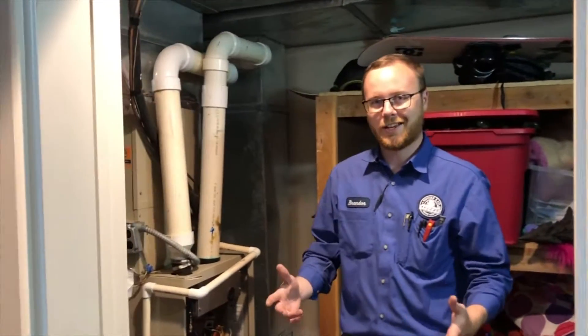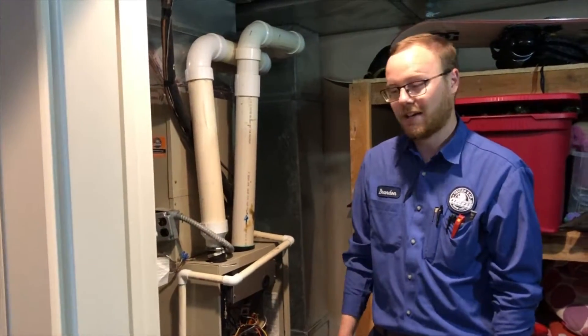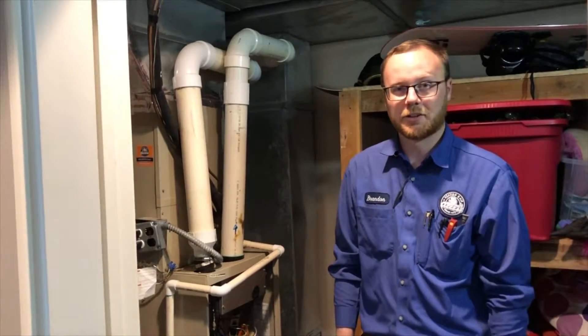If you live in the Treasure Valley and have a furnace that's 10 years old or older, definitely give us a call if you want it serviced by a licensed professional. You can contact us at 208-855-2444 or online at accessheating.com.